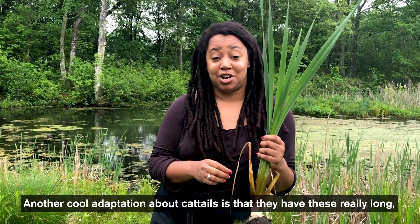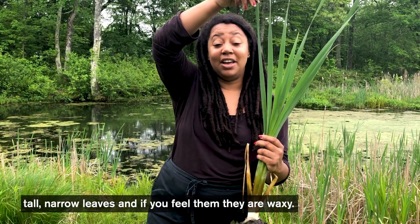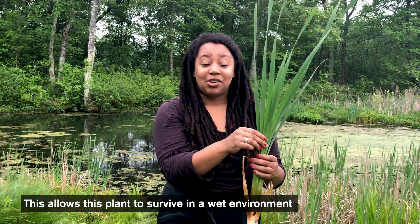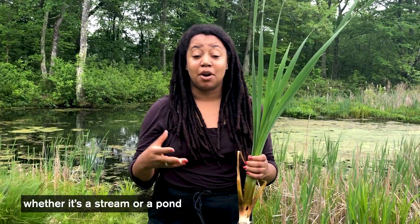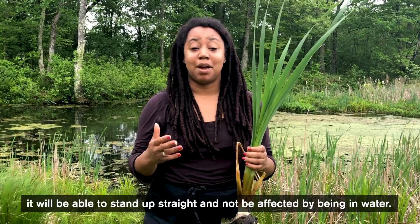Another really cool adaptation about cattails is that they have these really long, tall, narrow leaves, and if you feel them they're waxy. This allows the plant to survive in a wet environment — whether it's a stream or a pond — and it will be able to stand up straight and not be affected by being in water.